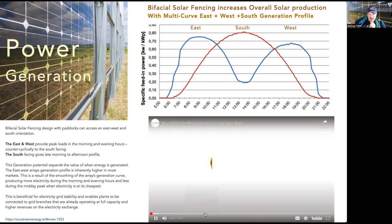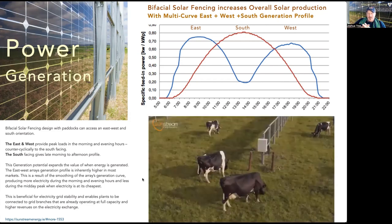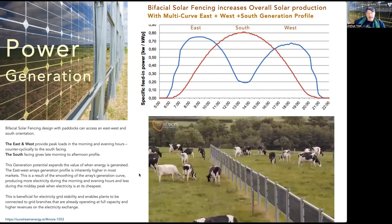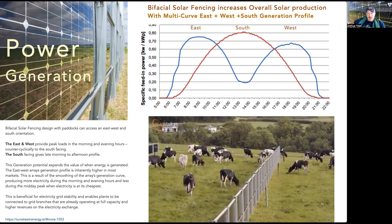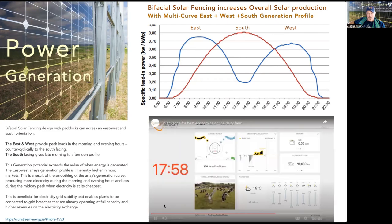Here's a great video from a company called Sunstream on a project in Ireland for a dairy farm that illustrates this really well. The parallel rows are vertically mounted double-sided solar modules that produce energy from both sides. The fence runs north to south, with one side of the solar modules facing east and the opposite side west. In this orientation, the modules generate at maximum in the morning and again in the evening, as each side in turn is exposed to incoming sunlight.